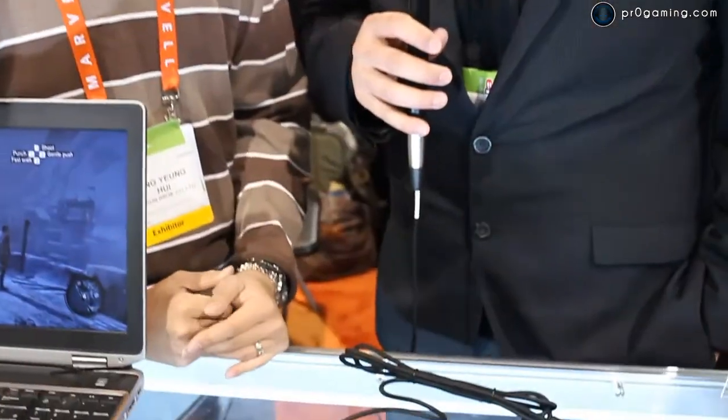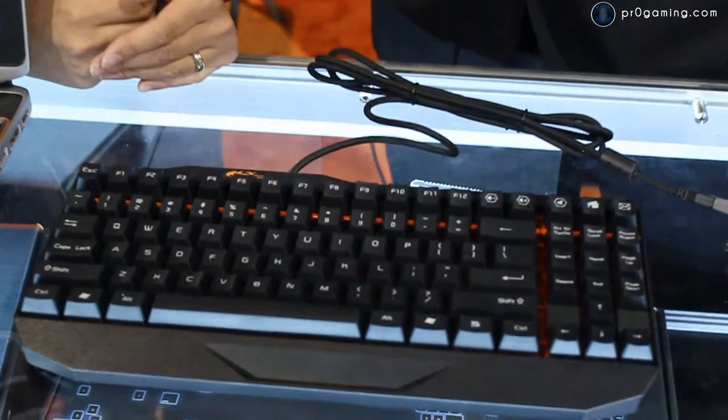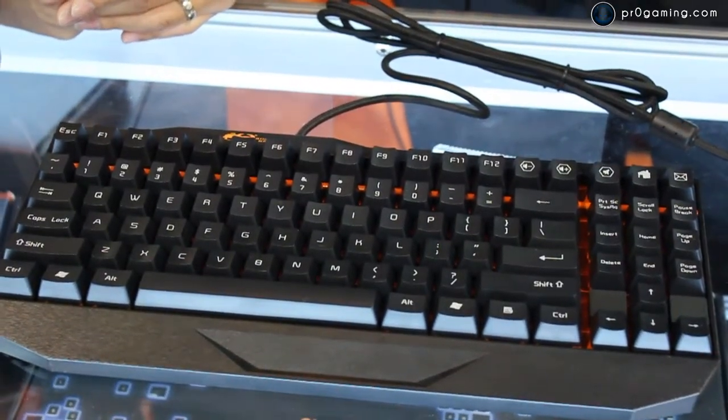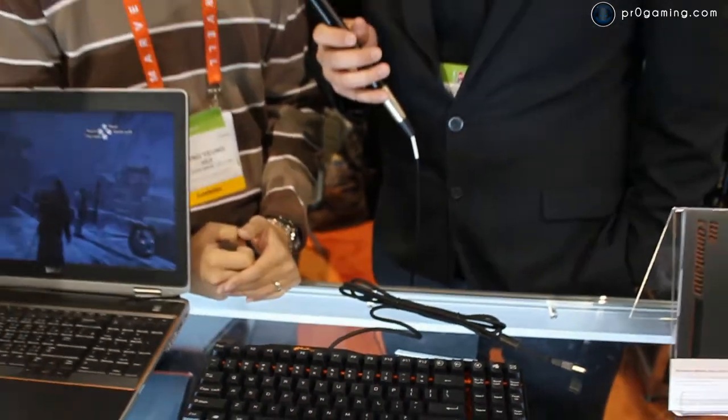Do you have any idea on the price or the release date of the Crossblade? The price will be announced later, and it should be available in Q1 of 2012.